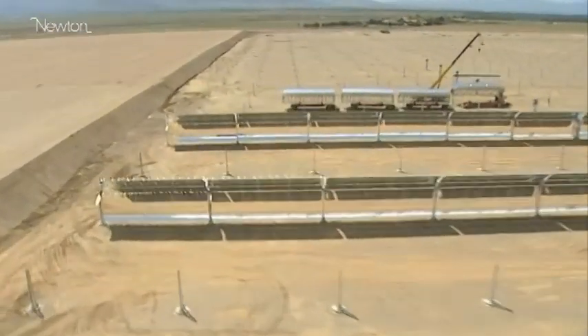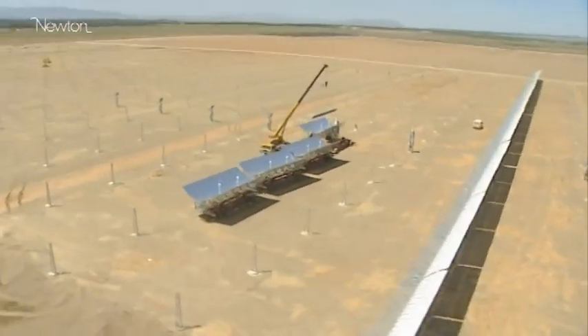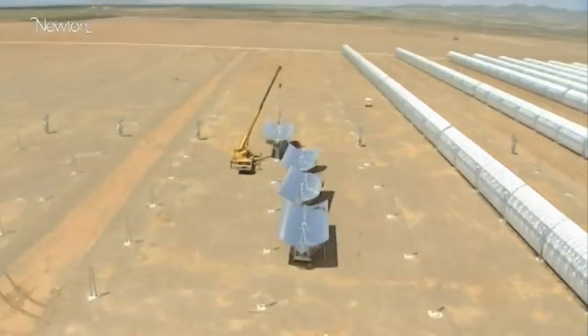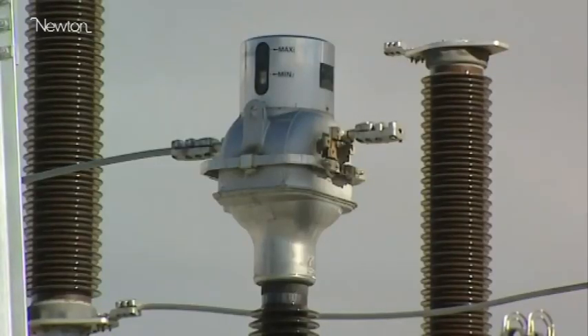Solar has a huge role it can play. The fact that it's an endless supply of energy, the fact that it's uniformly distributed around the world, the fact that the technology exists to capture it and transmit it — means that the one thing needed to unlock much of that potential is political leadership and will.